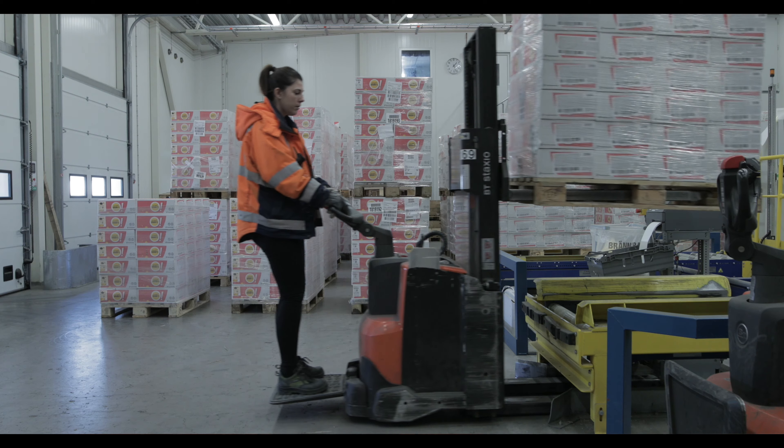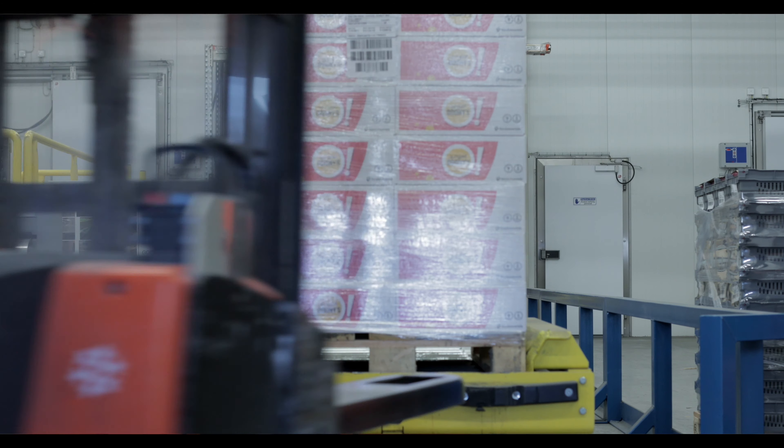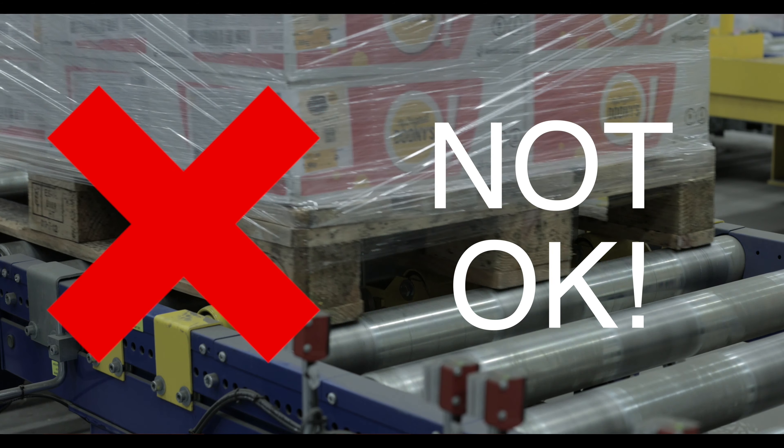We put the pallets on our conveyor system, then it goes to a control, then it goes into the high bay warehouse and further on to the processing facilities. If the pallet is not okay, we will not be able to run it on the conveyor system.